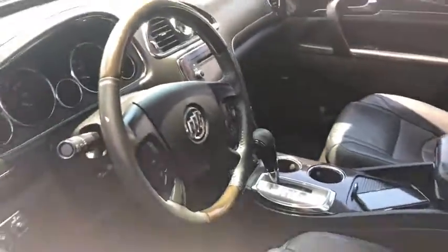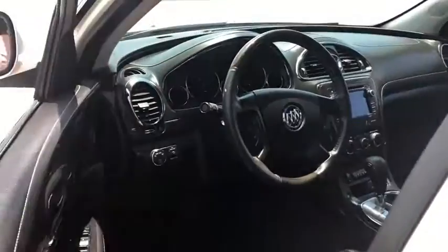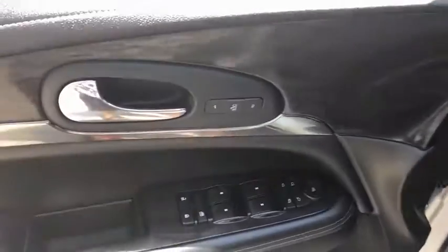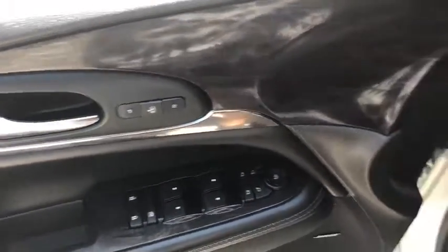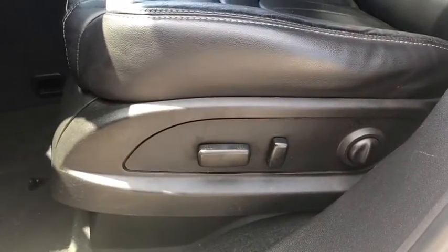Traction control, power passenger seat, power liftgate, remote start, Bose sound system, navigation system, lane departure warning, Bluetooth, dual airbags, leather-wrapped steering wheel, alloy wheels, power steering.